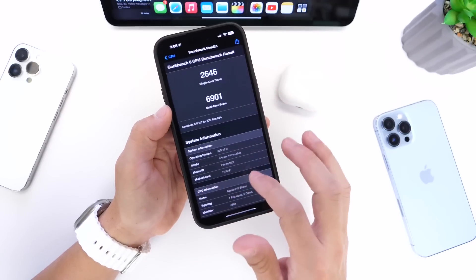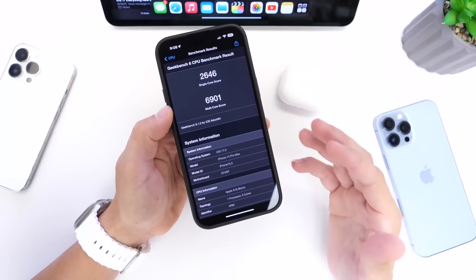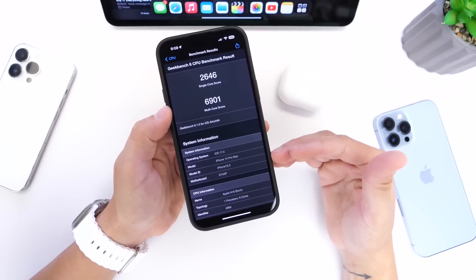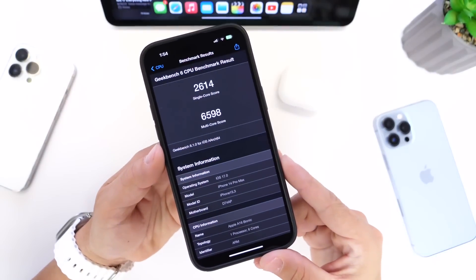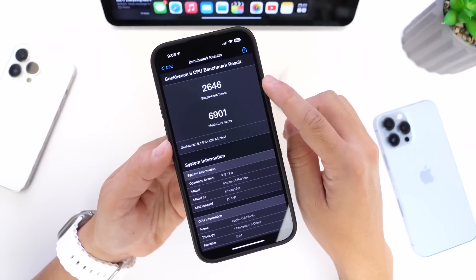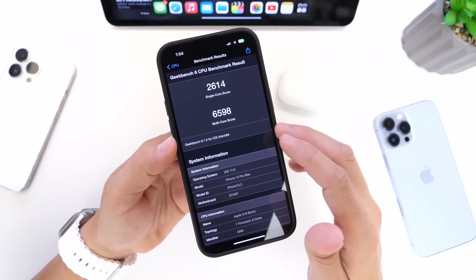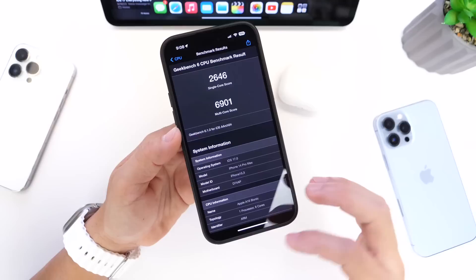In terms of performance, I do have benchmarks for both Beta 6 and Beta 7. We did see a slight decrease in performance from Beta 6 to Beta 7, but you can't really tell in everyday use. Looking at the benchmarks, in Beta 6 the single core score was 2,646 versus 2,614 in Beta 7, so a slight drop. In multi-core performance, we have 6,901 in Beta 6 versus 6,598 on Beta 7. So we see a slight decrease, but that's something you really won't notice in everyday use.